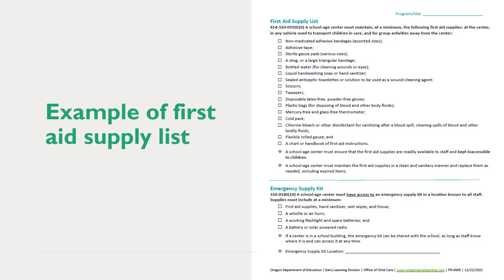You can see an example of a first aid supply list that the Office of Child Care has created as a resource for programs. Use of this specific form is not required, but you must ensure your first aid kit meets all the requirements as outlined in rule.